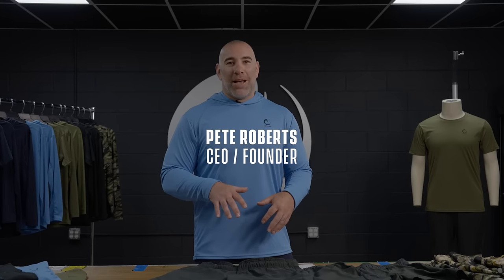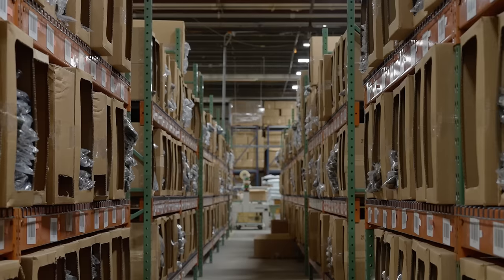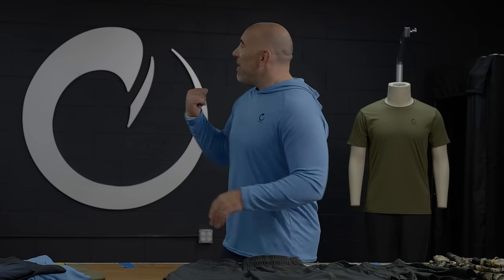We're down here in our North Carolina factory — 170,000 square feet of American manufacturing surrounds this little product development department. And behind me is the Wave of Freedom, and now we've brought the Wave of Freedom to training.